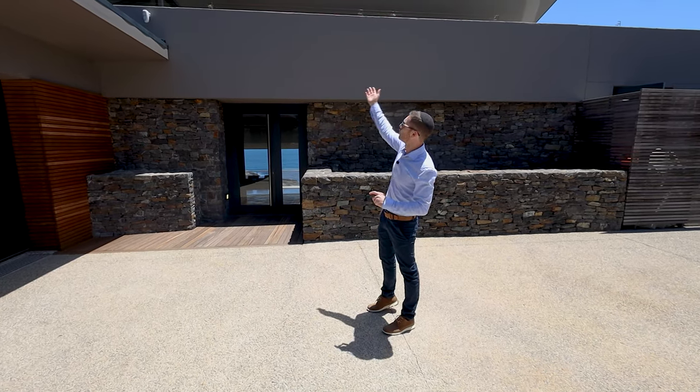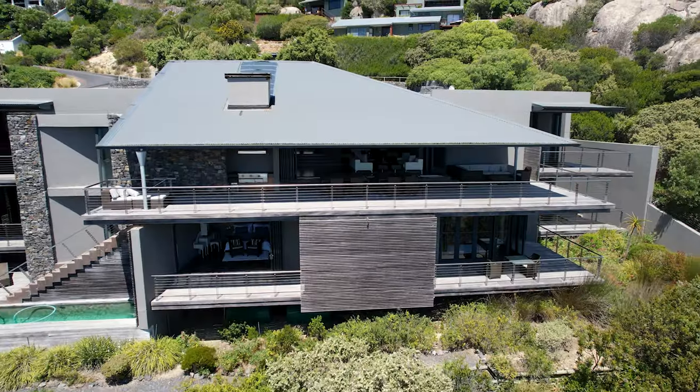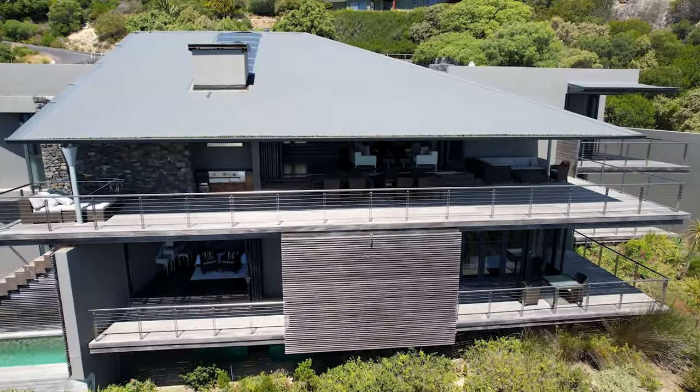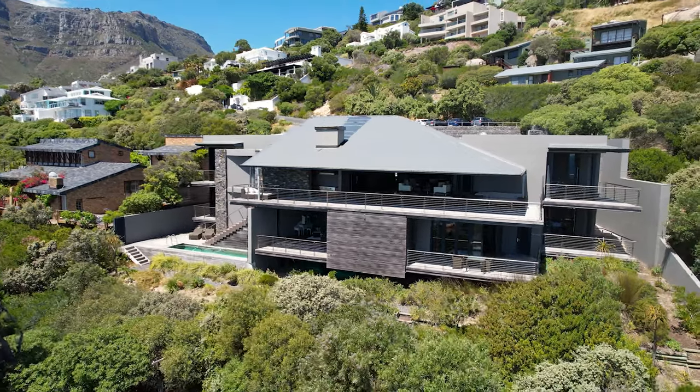Just have a look above at the roof — how it's slanted down. It actually cantilevers all the way from here down onto the deck, which we'll get to in a moment, creating a beautiful, serene experience. I think it's time we step inside.